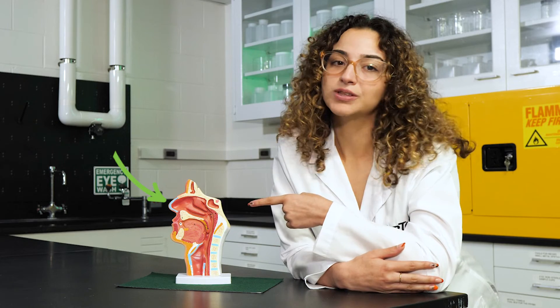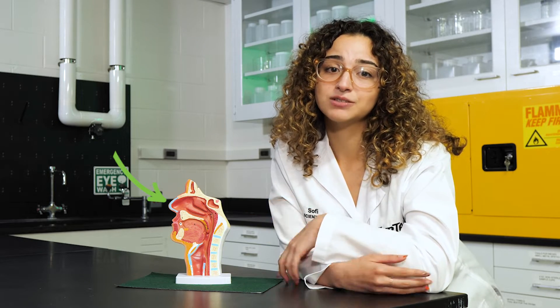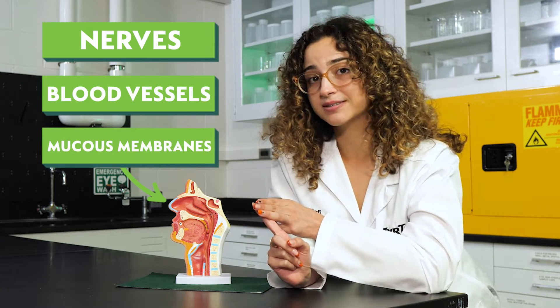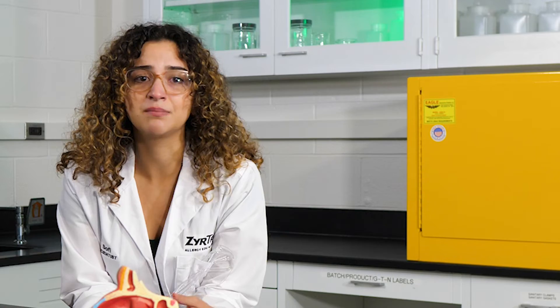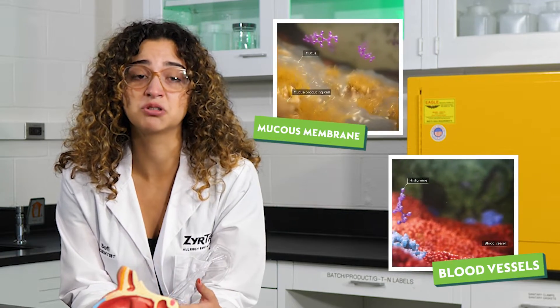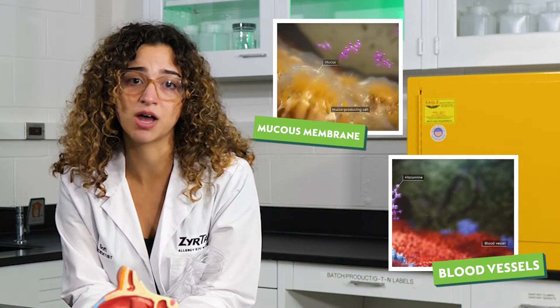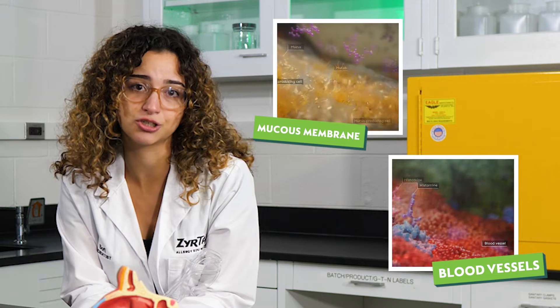We'll start here, with the lining of your sinus and nasal cavities, which contain nerves, blood vessels, and membranes that make mucus. When your immune system responds to an allergen like pollen, it releases histamine and triggers these sites. It makes the mucus membranes in the nose produce more mucus, and it can make blood vessels in your nose leak and swell — that causes that unique feeling of nasal congestion.